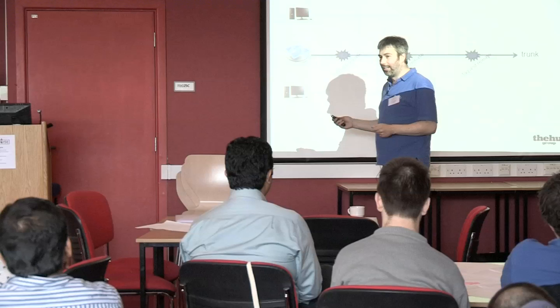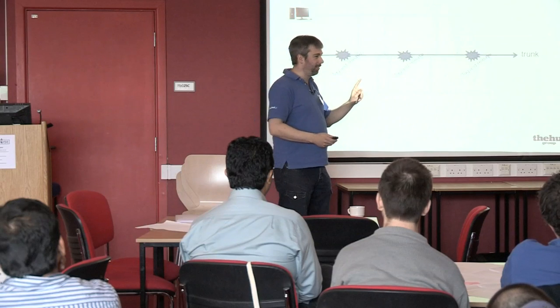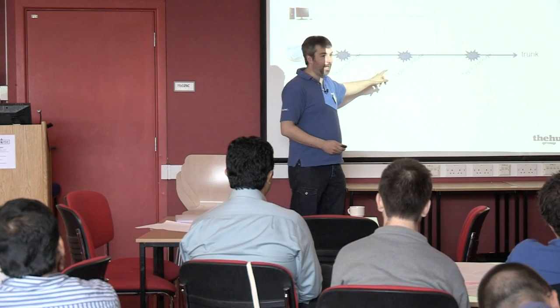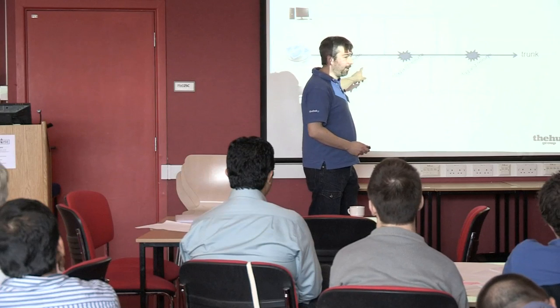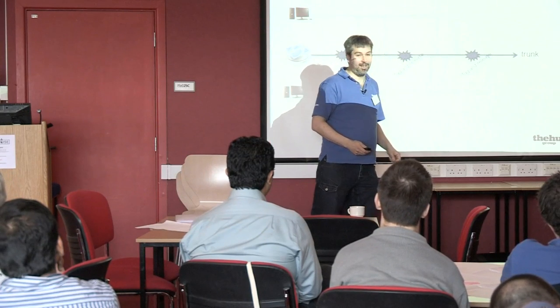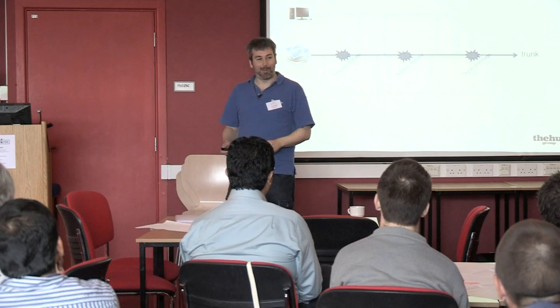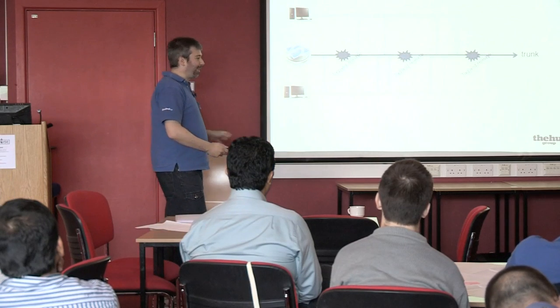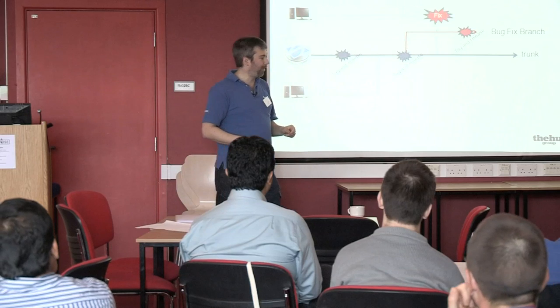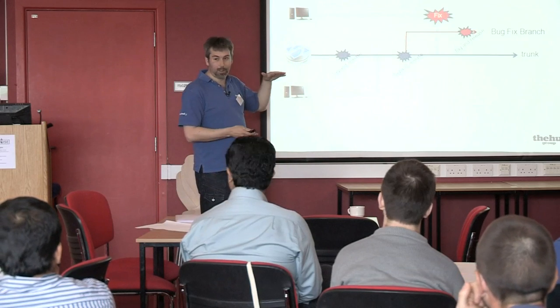Instead, we have one line of code and every feature gets checked in on the same line when it's ready for release — and it's always got to be ready for release so we can release it. It's a little complicated and difficult to get your head around, particularly if you're used to branching.